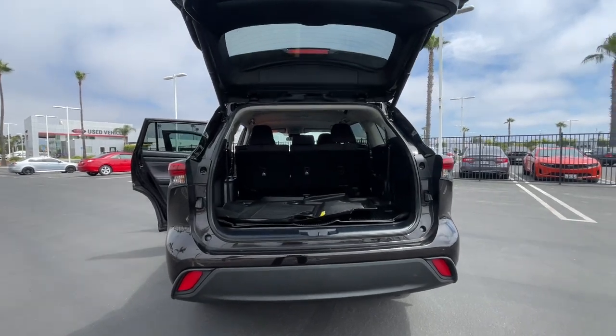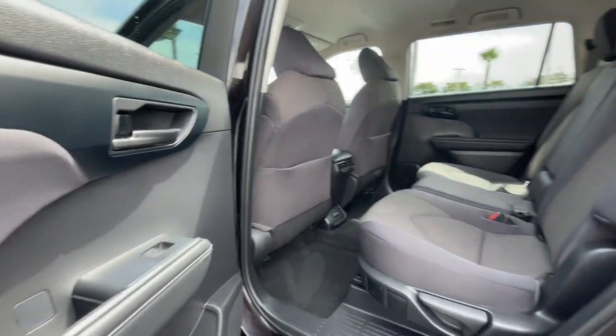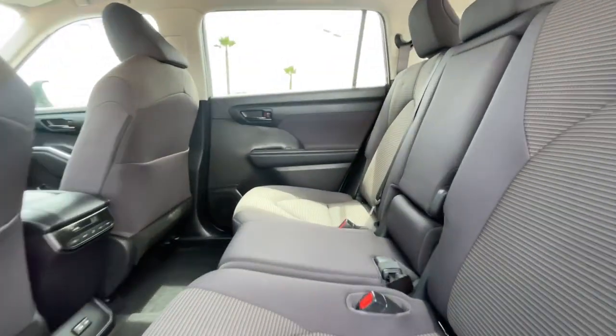Feel the confidence that comes standard with this safe and solid Highlander. It's waiting for you and our professional team is eager to give you an outstanding test drive experience. For more information, stop in today.